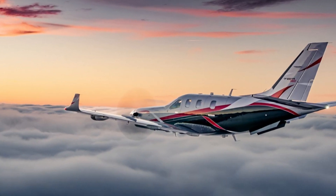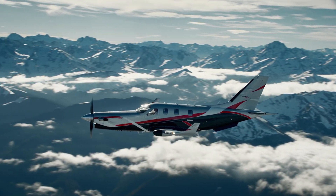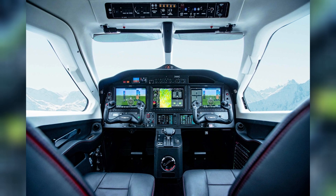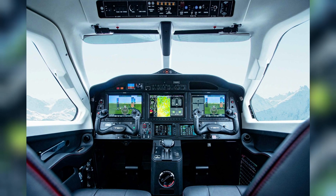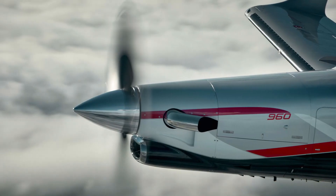The TBM 960 is the fifth generation of the family of extremely quick turboprop aircraft since the TBM 900 series was introduced in 2014, and is the first classic TBM to offer full digital control of the engine and propeller, making the most of current turboprop technology.